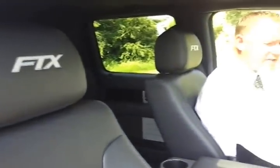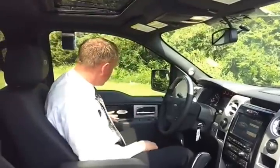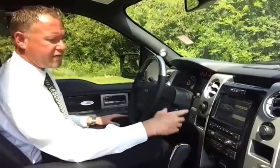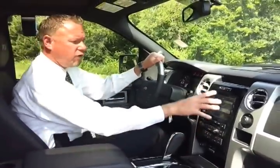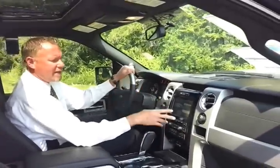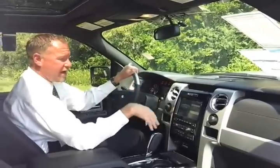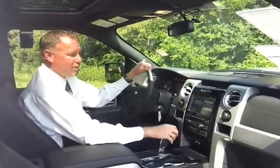Nice rumble — not too loud, but you know you've got dual exhaust. We've got the full info center and FTX logos throughout the interior. You've got the six-speed automatic. Heated and cooled seats — definitely nice on a hot day. This truck currently has 23 miles on it. You've got the full Sony NAV package with HD radio, satellite radio, service traveling, voice-activated navigation, advanced track roll stability, and a great sound system.